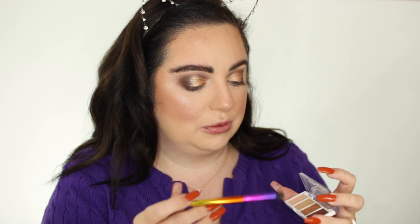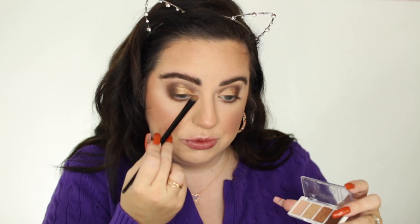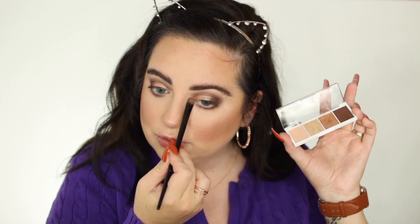I totally forgot to do my lower lash line, so let's do that now. I'm going to take the same shades I used in the crease — only the dark one actually shows up. I'm taking it on the same brush to smoke out the lower lash line, and then taking the lid brush to bring the shimmer shade into the inner corner. That is gorgeous — I love the shimmer shades and think they're great quality for the price.